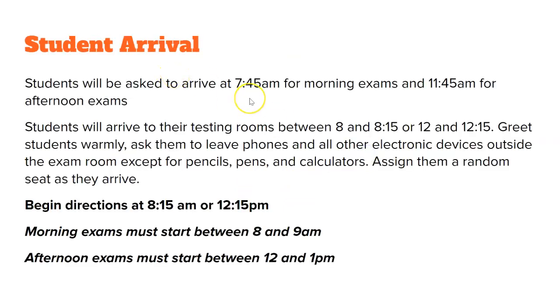During arrival, students will arrive to the building at 7:45. For afternoon classes, 11:45 AM is when students will arrive. You can expect to see them at your door ready to come in at 8:00 AM for a morning session, or at 12:00 PM for an afternoon session. Greet students warmly between 8:00 and 8:15, or 12:00 and 12:15. Tell them to leave their phones, backpacks, electronic devices, earbuds, iPods, Apple watches — all electronic items need to stay in their bag and out of the room, including yours as a proctor.